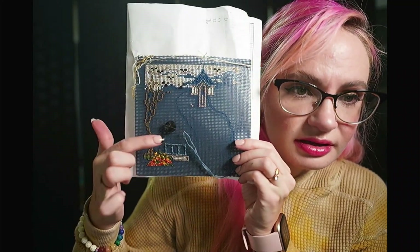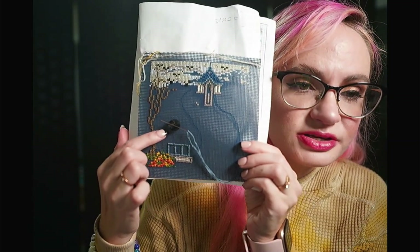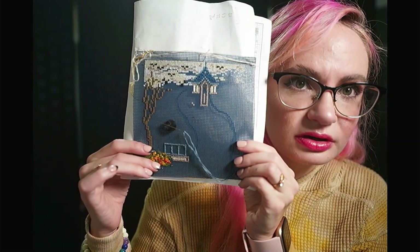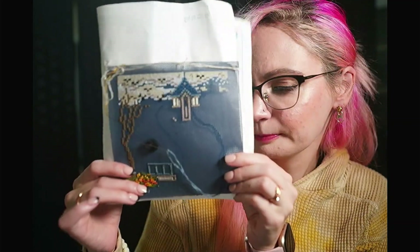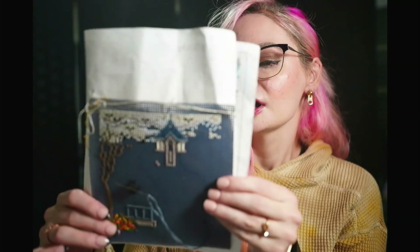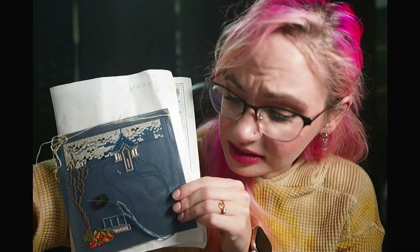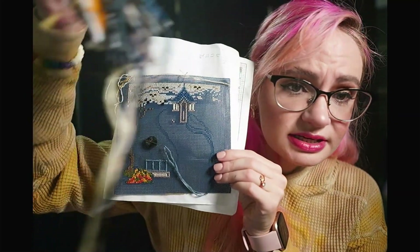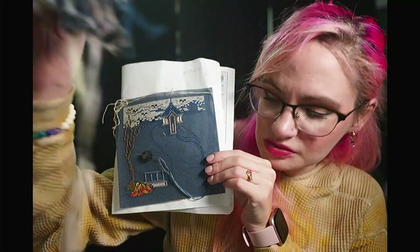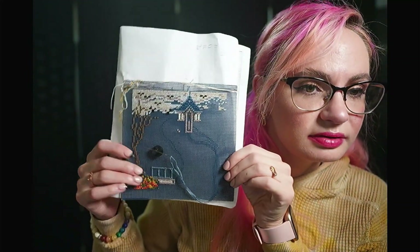I'm just going to keep on keepin' on. My needle minder is from Adam Heart Cross Stitch — it came in a box with an order of her heart floss drops that I have in another project. Mill Hill kits come with everything you need — it came with all of the DMC floss and I just bobbinated it for the most part.